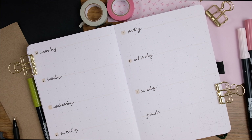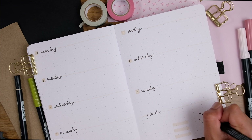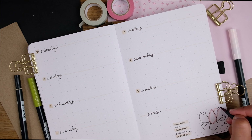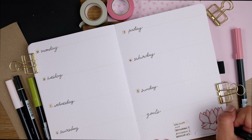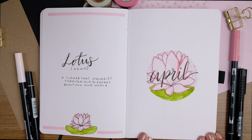Now we have my first weekly spread for April. I'm keeping it really simple and minimal. I've got the days of the week for my daily tasks, a section for weekly goals to remind me of the bigger things I want to focus on, and a weekly habit checklist to tick off the things I try to get done every week.